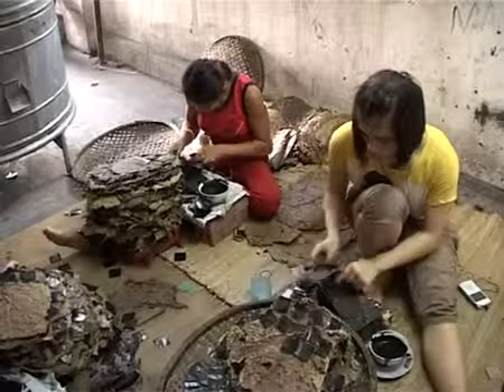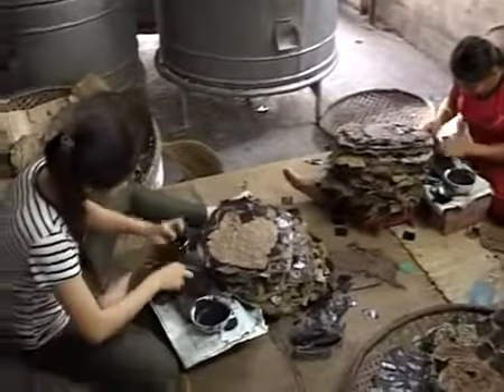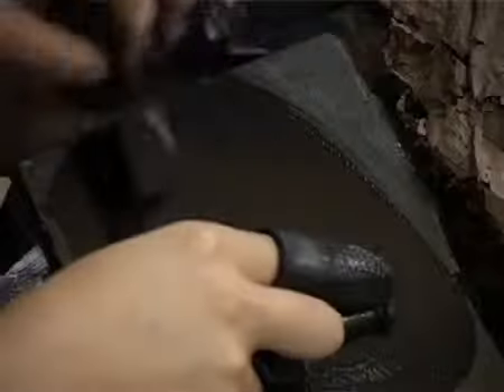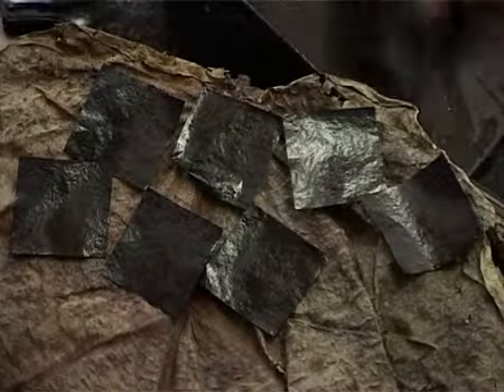The first step is making kwe paper. Craftsmen use a mixture of soot and glue made from buffalo skin to spread on a 4 by 6 cm square piece of traditional handmade zhaub paper. Zhaub papers are made from the bark of the zhaub tree, which plays an important role in folk art and the famous Dong Ho paintings in particular, because of its durability.